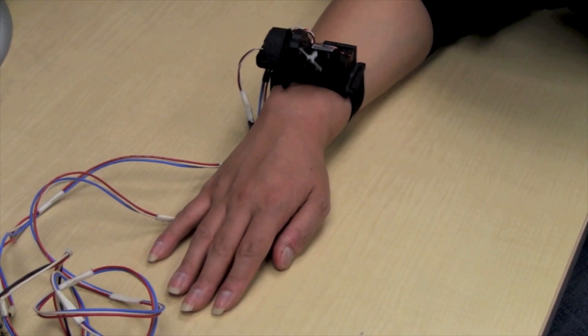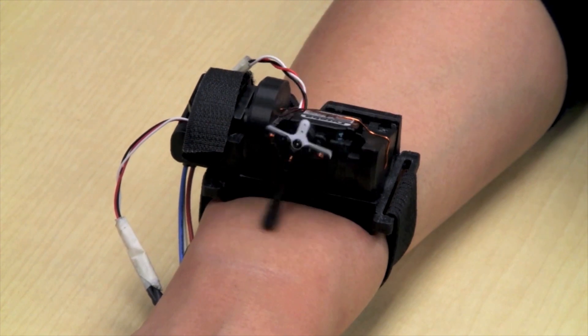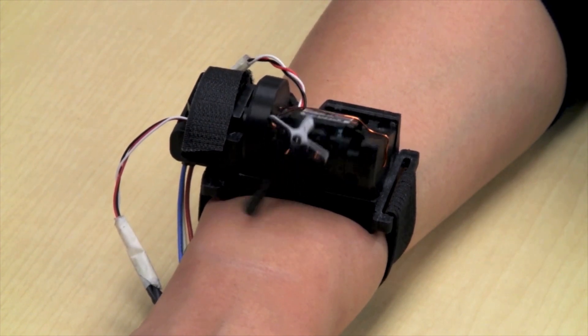My lab studies haptics, which is giving robots a sense of touch or creating touch sensations for people. In almost all of our projects, we need to attach sensors and motors to all sorts of different devices. With the AdLab, we can design and print those kinds of parts almost as quickly as we can think them up.